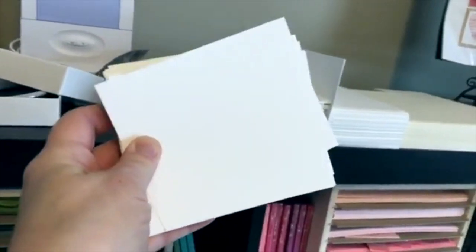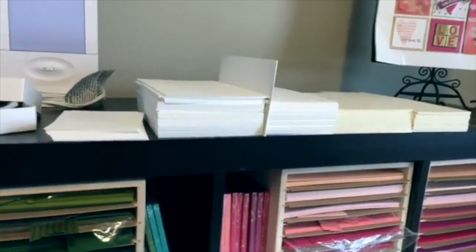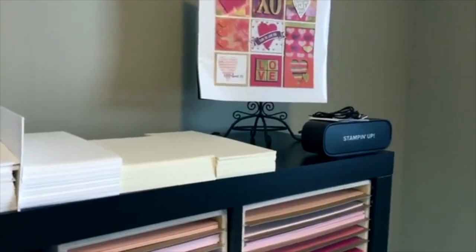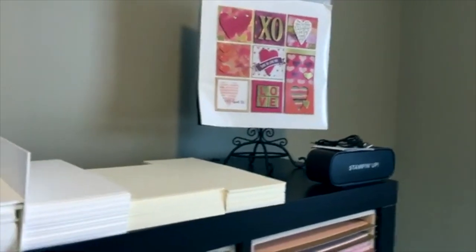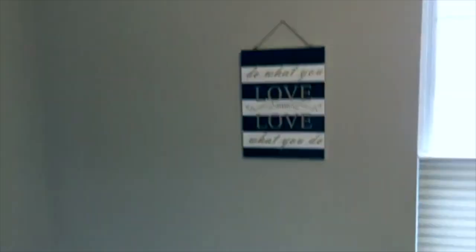I also cut out — and I'm running low so I'll have to restock — these five-and-a-quarter by four-inch pieces that fit inside the standard size cards. For example, if my card base is Early Espresso, like I'm using this morning, I'll put one of those in. There's also a little Stampin' Up! speaker — that was a gift on the Alaska trip this summer. And my sign: 'Do what you love, love what you do.'